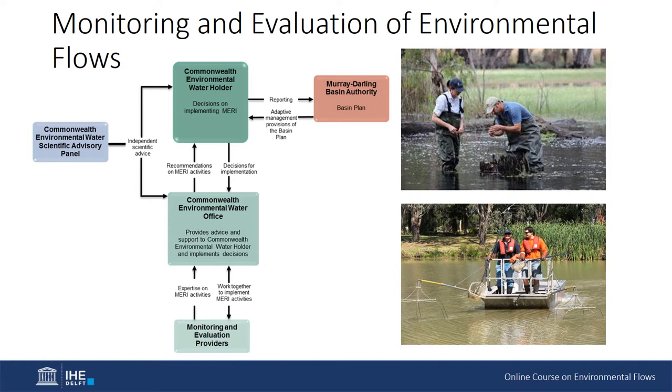For example, if a flow is being delivered to encourage native fish breeding to occur, it will be accompanied by a monitoring program where scientists may be sent out to set fish egg and larval fish nets to monitor the event and assess if the fish did breed. If fish did breed, the monitoring program should include follow-up studies to assess if those fish — their offspring — are now contributing to the overall population of that particular native fish group.